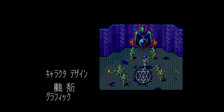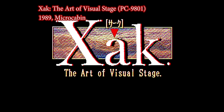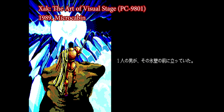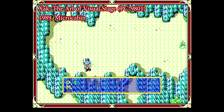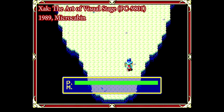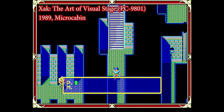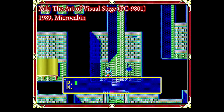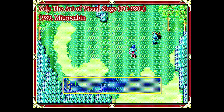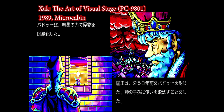And now it's time for the real credits sequence. The first port of Xak was to the PC-98 just two months later. According to Wikipedia, this version was actually developed alongside the original, with development even ahead of the PC-88 version at some stages. The game itself is almost exactly the same as the PC-88 version and doesn't take much advantage of the superior hardware, other than making the text a little sharper and easier to read.